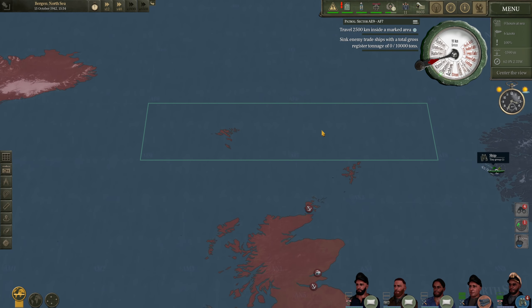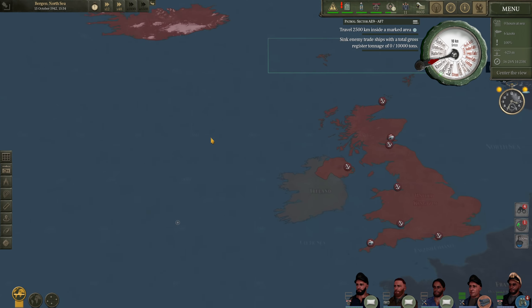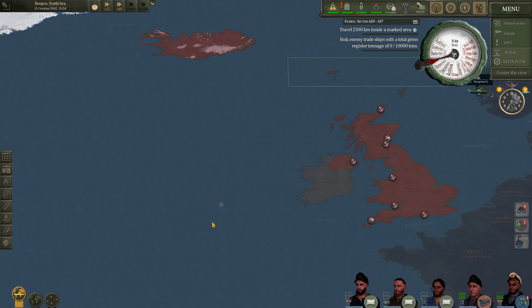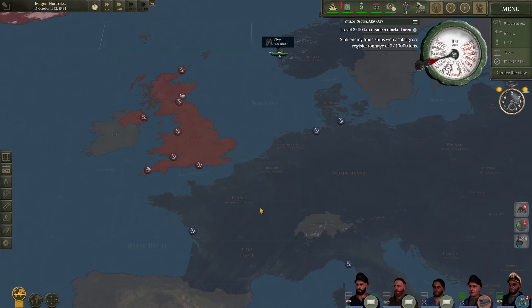Once we have completed traveling 2,500 kilometers, I plan to move on south into the North Atlantic towards the western approaches, and patrol for those convoys going to and from the United Kingdom. We may even go further south and say hello to Gibraltar. We'll see.